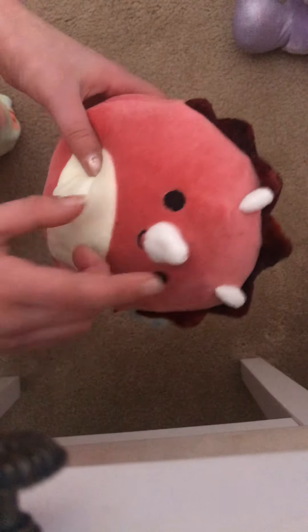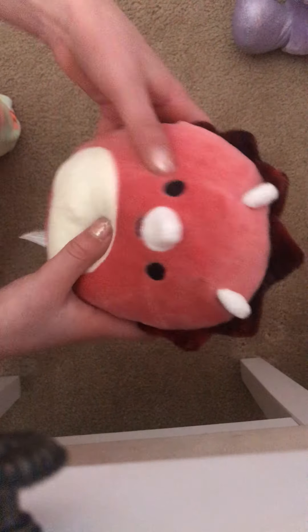My next one is a little dinosaur. He's red. I think he's a triceratops. He has a little nose, some horns, and then this like burgundy thing around his head that's spiky. A little cute tail. And he's a dino.